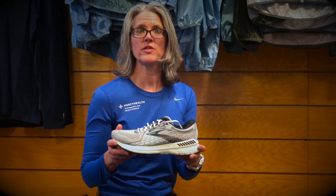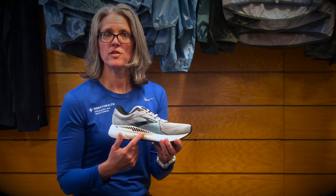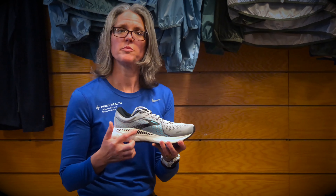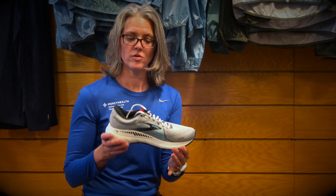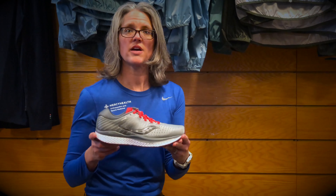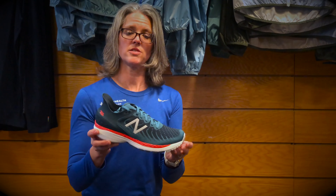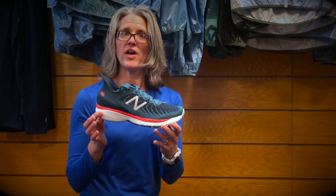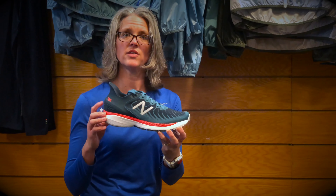Now let's talk about the stability shoes that are available. The Brooks Adrenaline — so if you're a person that overpronates, you need a little bit more stability on the inside of the shoe. Each one of these is built up a little bit more to help you not overpronate or roll your foot in too much. The Brooks Adrenaline is one option, the Saucony Guide is another, and the New Balance 860s are another option. They've added the Fresh Foam to the 860s now too, which gives you a little bit more cushion.